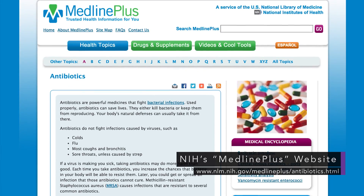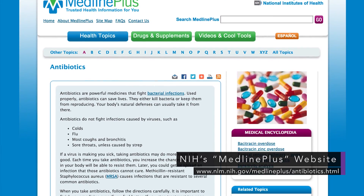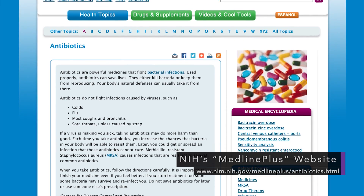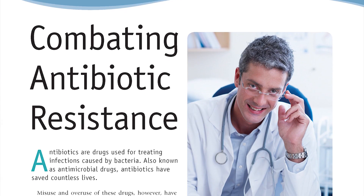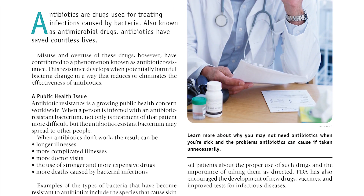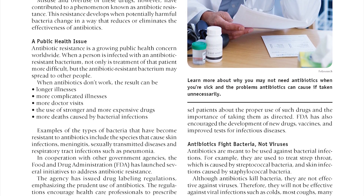MedlinePlus is NIH's website for patients and their families and friends. The website provides general information about antibiotics and offers information in English and Spanish. The FDA provides a consumer update article as a printable PDF file and a short, patient-friendly, two-minute video about antibiotic resistance.